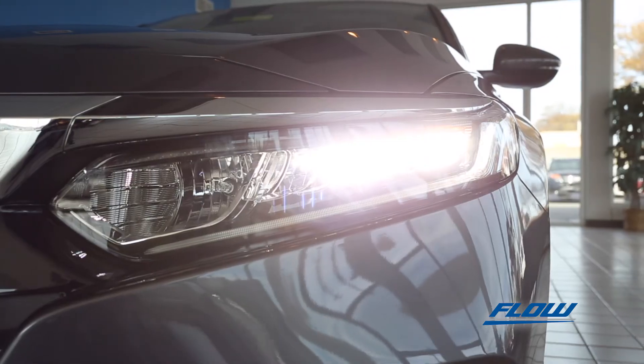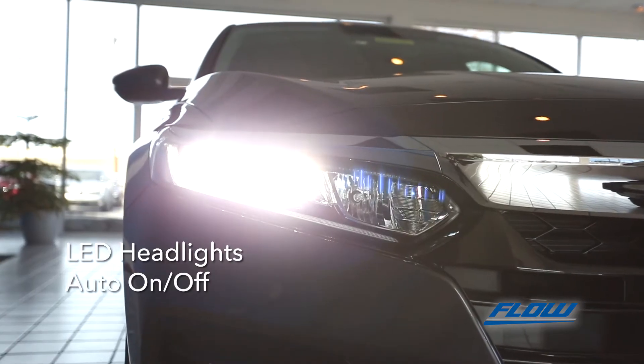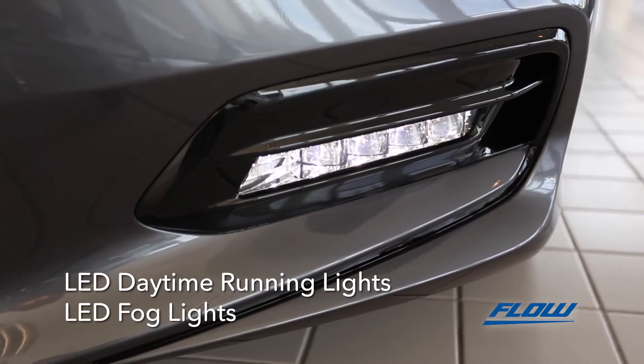See the road ahead like the cars of the future with all LED lighting, including automatic on-off headlights with automatic high beam, LED daytime running lights, and LED fog lights.